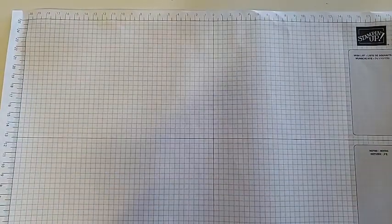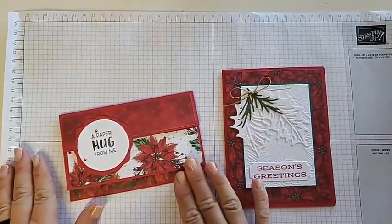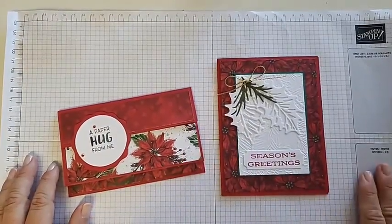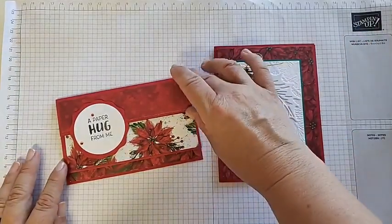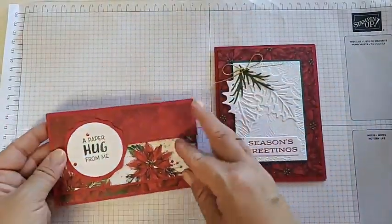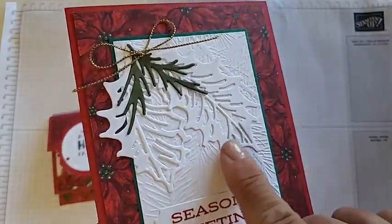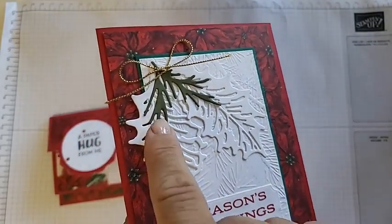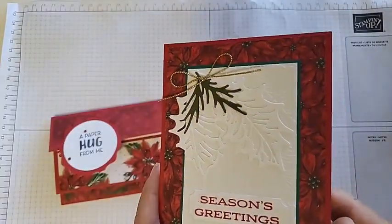The last two Christmas cards are very similar. One is made by Amy Jordan and the other is a mystery stamper with no post-it note. Both use the same poinsettia designer series paper. Amy's says 'A paper hug from me' and opens like an accordion. The mystery one says 'Seasons Greetings,' using white instead of traditional green with just a splash of green, and features an embossing folder for extra texture. Super great cards. That's all for our Christmas cards!